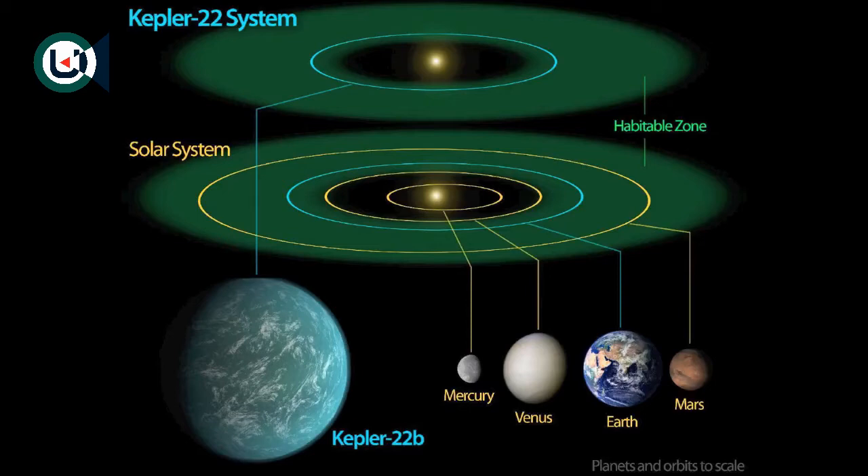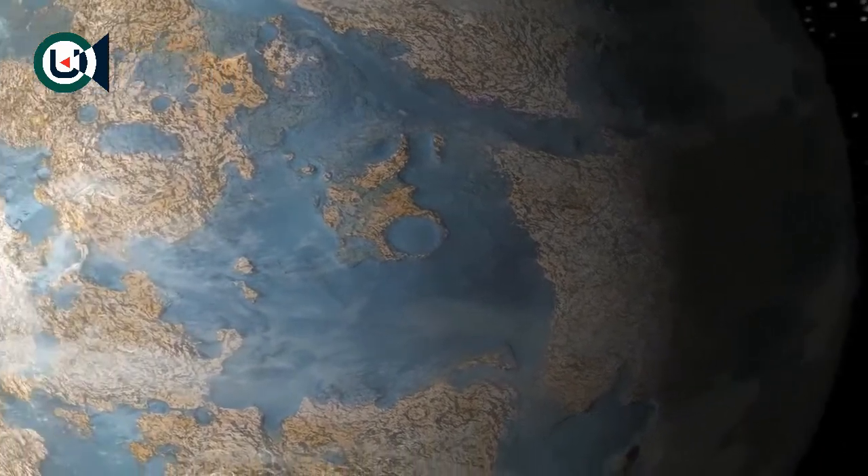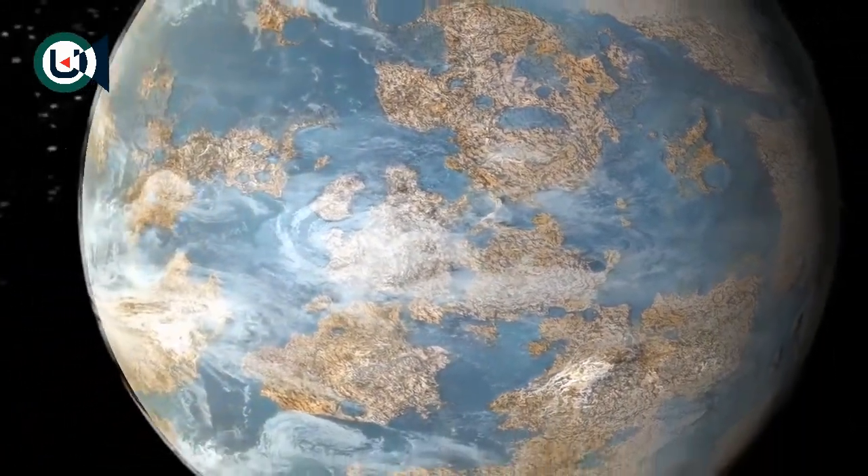Kepler-22b has a radius 2.4 times that of the Earth, putting this planet in a category commonly called a Super Earth. It takes 290 days to travel once around its Sun, which is slightly smaller and cooler than ours. The promise of Kepler-22b, however, is tempered by what we do not know about it.